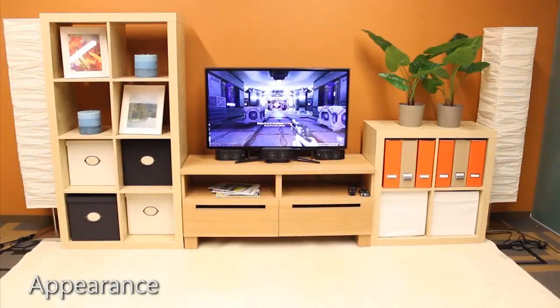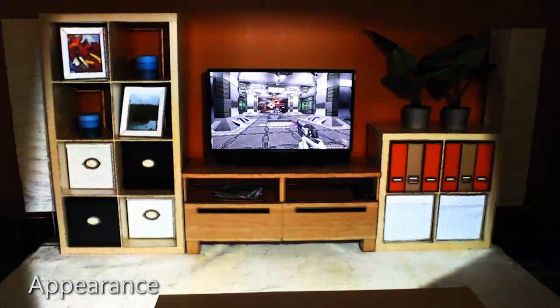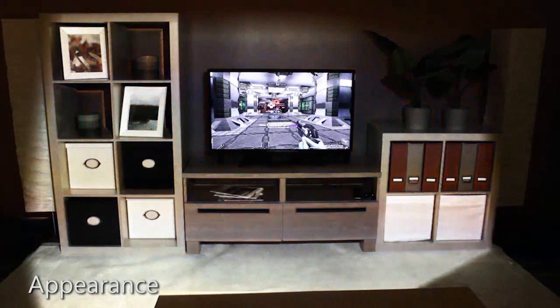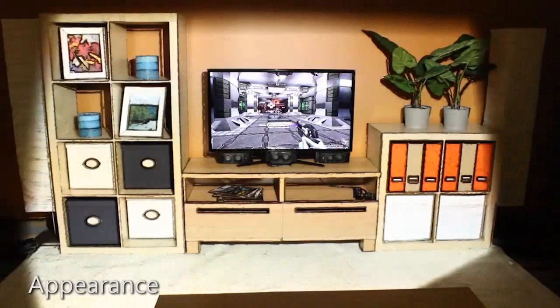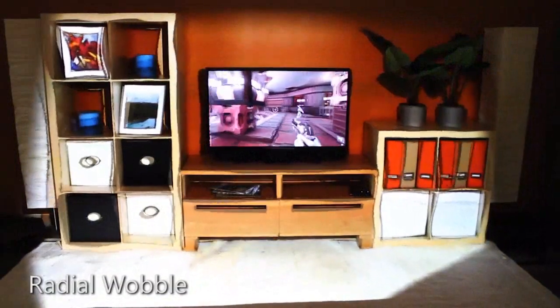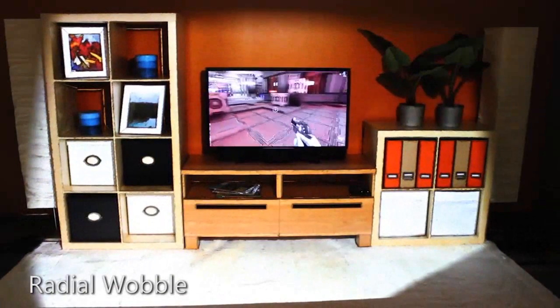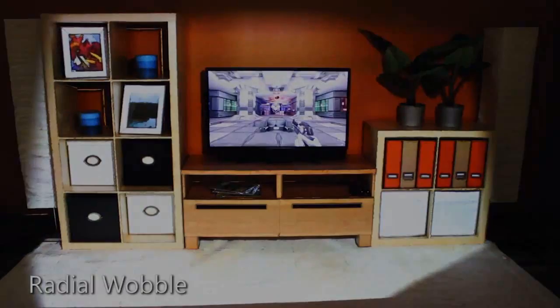IllumiRoom can change the appearance of the room to match the mood of the on-screen content. For example, one can saturate the room colors, make the room appear black and white, or highlight the room's edges. By distorting and reprojecting the room texture, it is possible to warp reality and make it appear as if the room itself is responding to the game.